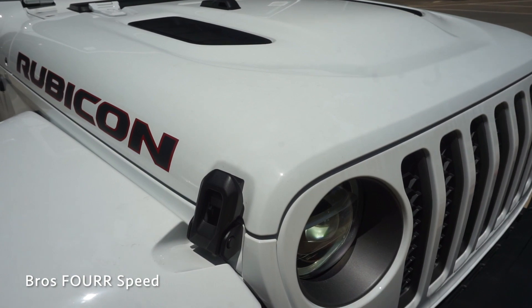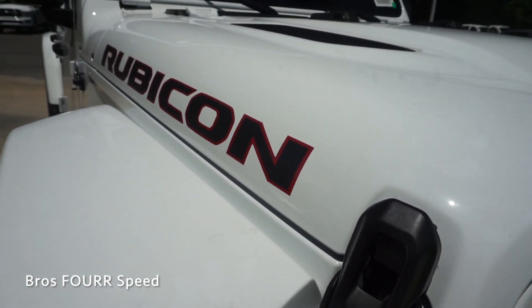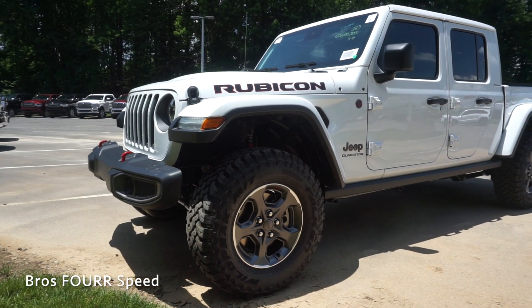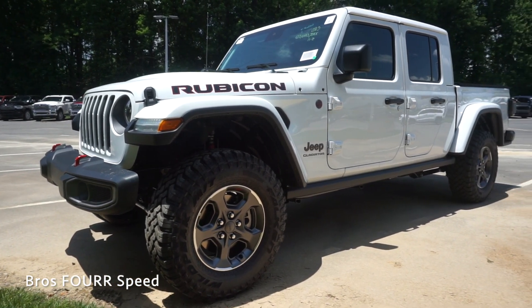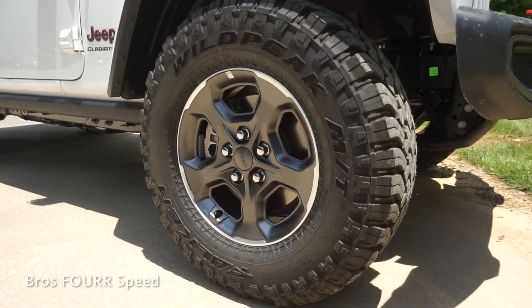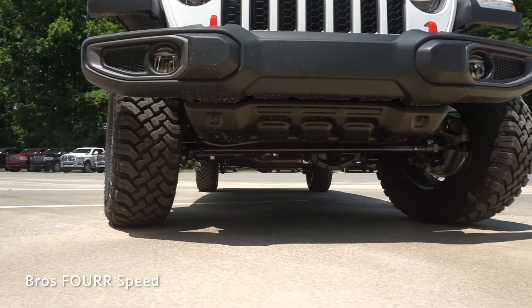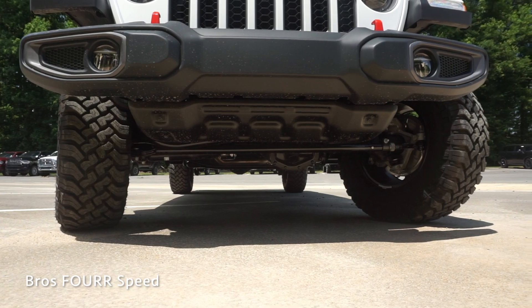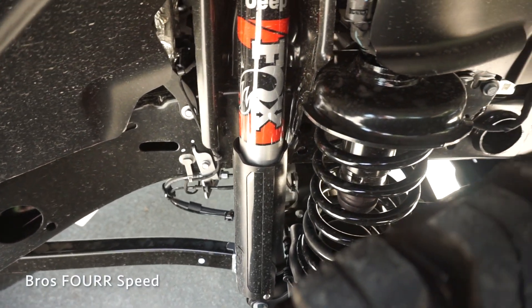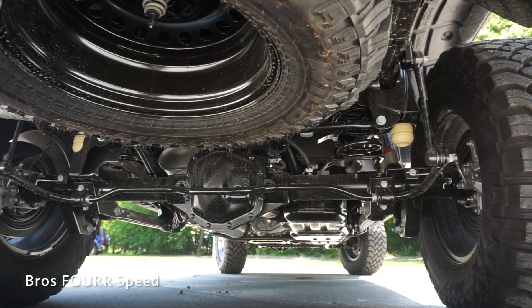We have manual hood latches up front and 'Rubicon' written out on the sides. Moving to the side of the truck, this has ventilated disc brakes in all four corners. We also get a two-tone 17-inch wheel with a metallic gray and polished finish, featuring an iconic Jeep logo. The wheels are all wrapped in Falken mud terrain tires. This truck also features Fox shocks in all four corners with five-link coils.